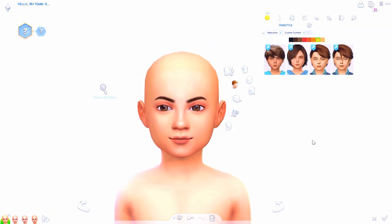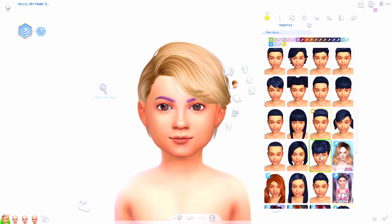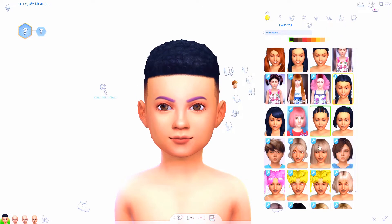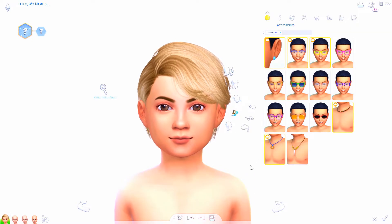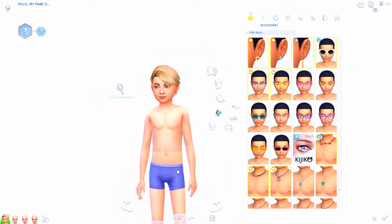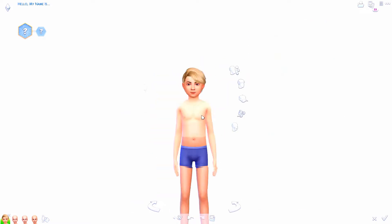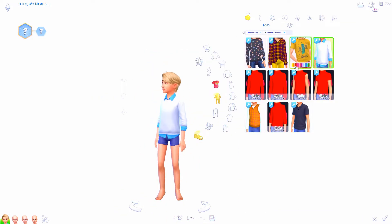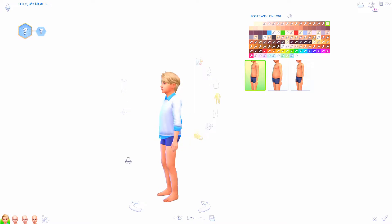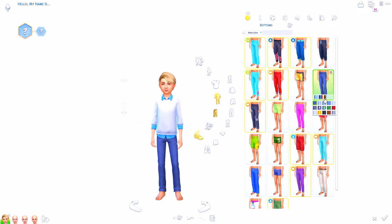There actually used to be this show called A Pup Named Scooby-Doo back in the day and it was probably one of my favorite shows on Cartoon Network. Basically it was the same old Scooby-Doo stuff but it took place in between them being very young and them being teenagers — I think you'd put them in the kids category — and they would solve crimes, maybe when they were in middle school.